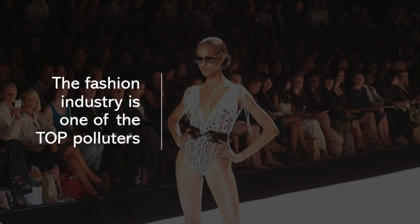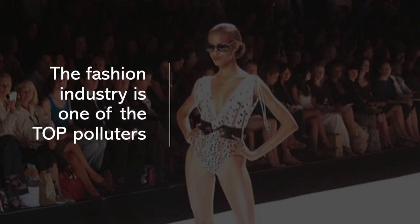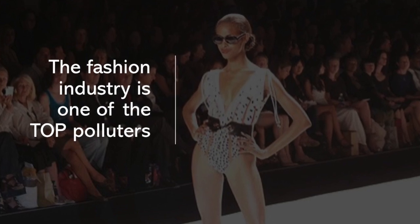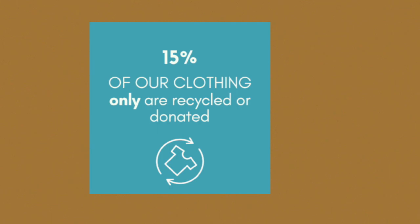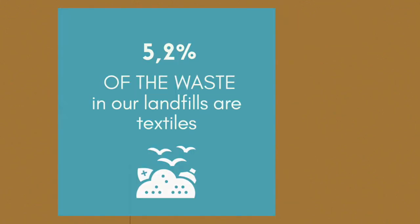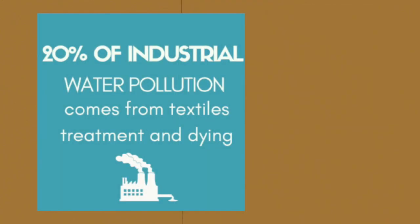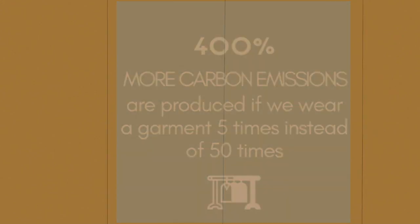As many of you may already know, the fashion industry is one of the world's top polluters, and as it continues to grow, it is only becoming more harmful to our environment. There is lots of big data about its impact on the planet that is quite surprising, given that every single one of us uses clothing in our everyday lives. But there are a number of solutions and alternatives to this issue that we as individuals can implement, as well as designers and production facilities.